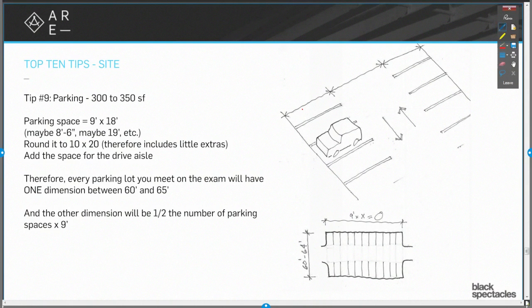We always know that the parking lot is going to be somewhere between 60 and 64 feet wide — that's enough room for a parking space, a drive aisle, and a parking space. And then the other dimension is going to be half the number of parking spaces times nine, because nine feet is the typical width of a parking space. So in seconds, somebody can give you a fairly complicated sounding question and you can figure out exactly how big that thing needs to be.